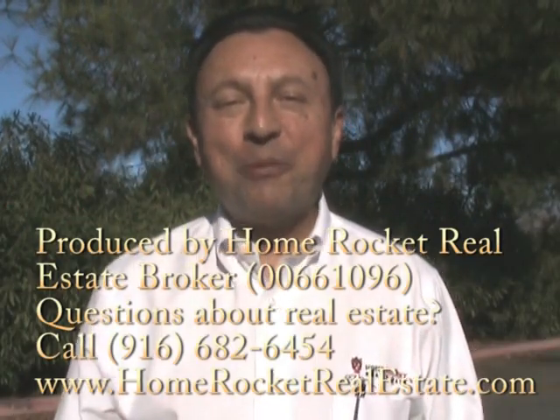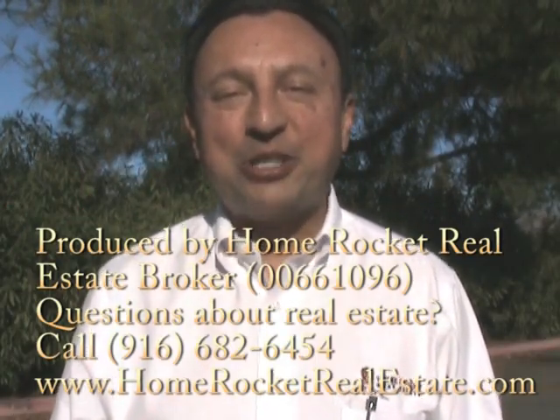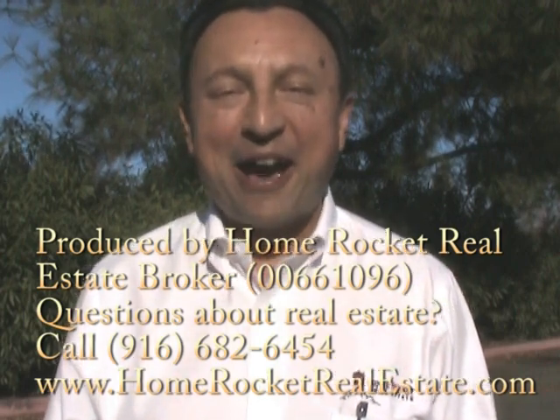Thank you very much, I appreciate your assistance. Thank you for joining me for the Home Landscape Expo in Sacramento in January 2013. I'll catch you next time.